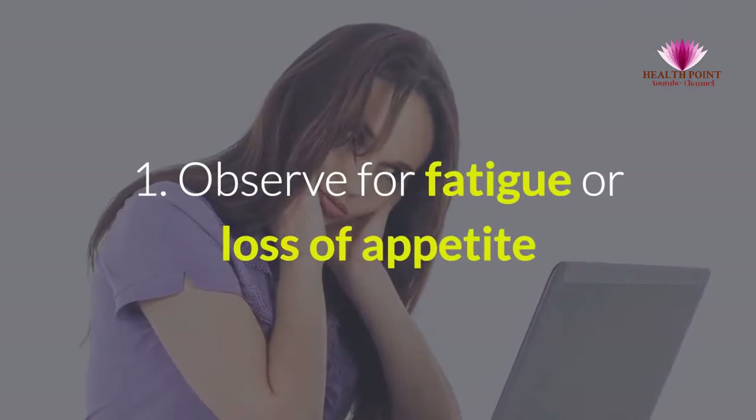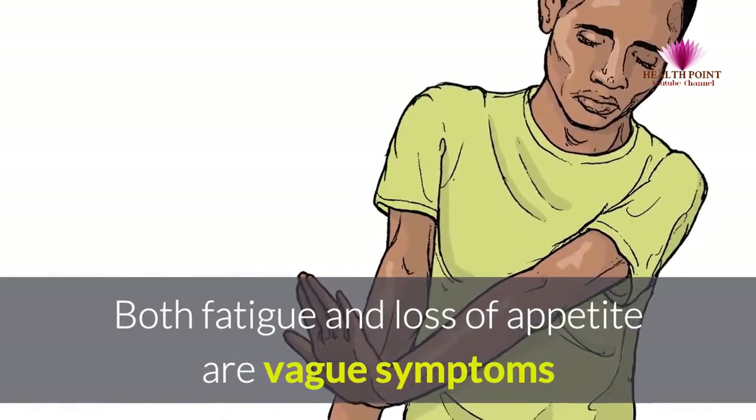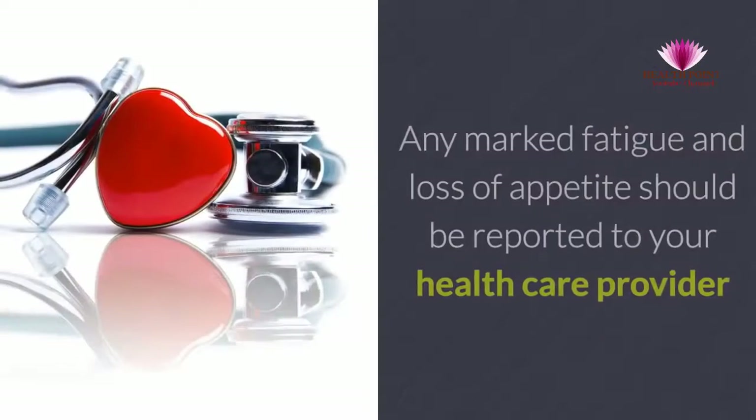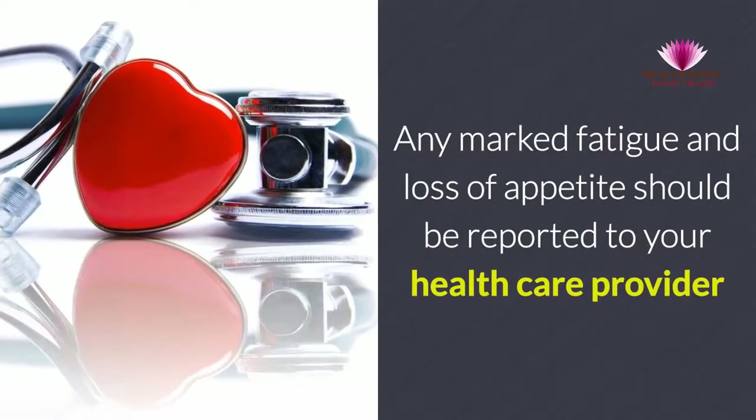1. Observe for fatigue or loss of appetite. Both fatigue and loss of appetite are vague symptoms, as well as indicators of numerous illnesses. Any marked fatigue and loss of appetite should be reported to your health care provider.